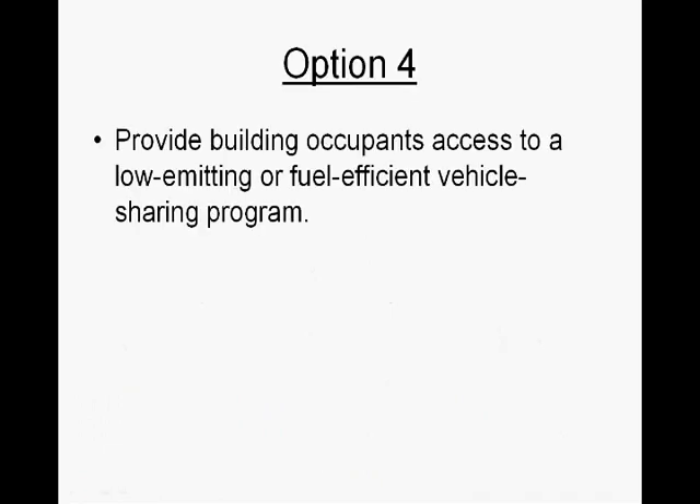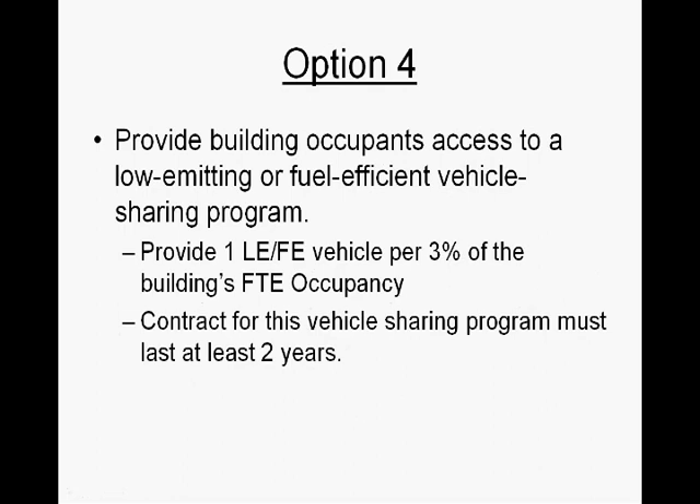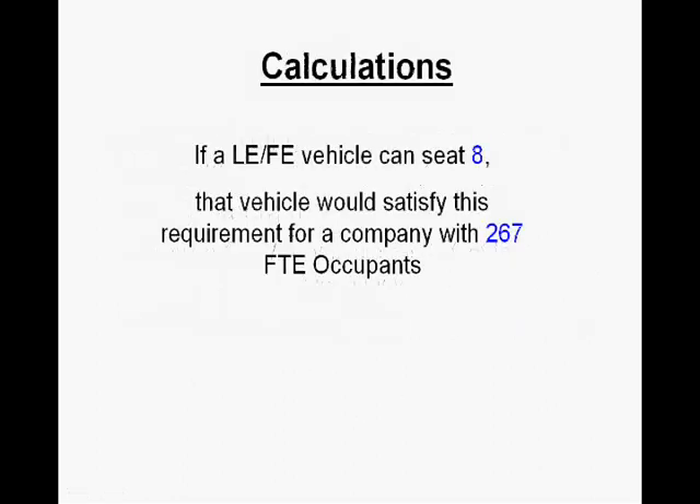Under Option 4, the owner needs to provide building occupants access to a low-emitting or fuel-efficient vehicle sharing program, which means providing one low-emission fuel-efficient vehicle for 3% of the building's full-time occupancy. That contract for the sharing program needs to last at least two years. Assuming a low-emission fuel-efficient vehicle can seat 8, that vehicle would satisfy this requirement for a company with 267 full-time equivalent occupants.